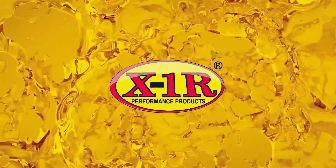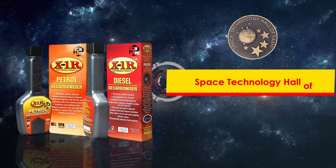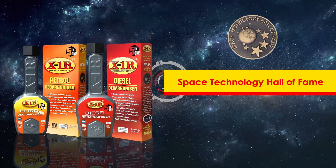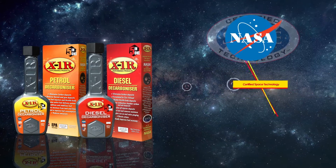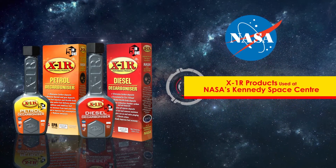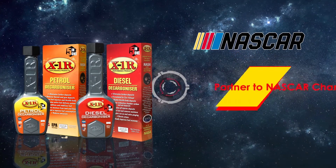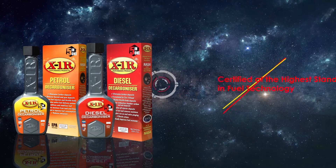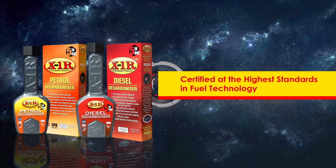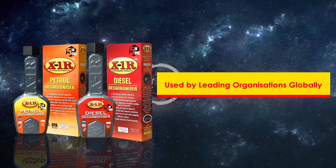X1R Products, inducted into the Space Technology Hall of Fame and certified Space Technology, are used at NASA's Kennedy Space Center to this day. X1R has also been partners with NASCAR champions in winning races, with certifications in the highest standards in fuel technology and currently being used by leading organizations globally.